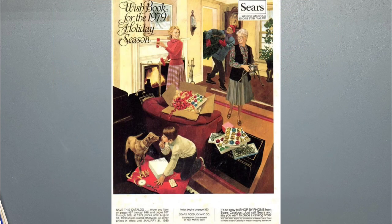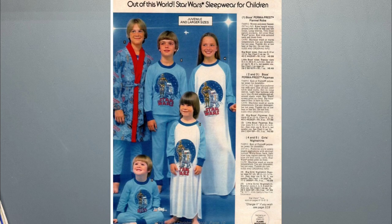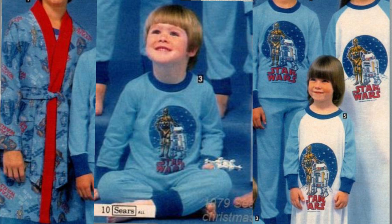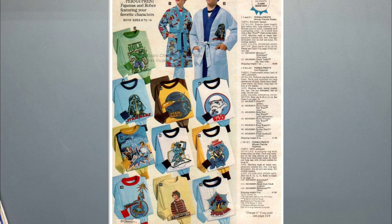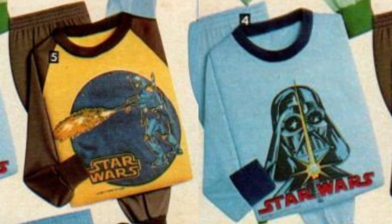Now we're up to the Sears 1979 Christmas catalog. There's a page with pajamas and a robe, several different gowns and pajamas with the C-3PO and R2-D2 pattern. Then there's another pajama page with a Darth Vader robe, pajamas with a Stormtrooper helmet, Darth Vader pajamas, and the cool brown and yellow ones with Boba Fett. That's awesome.